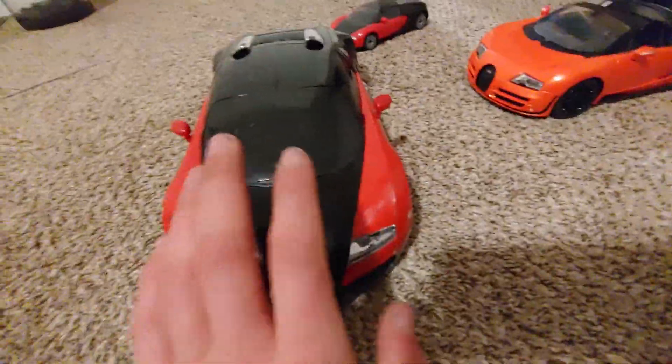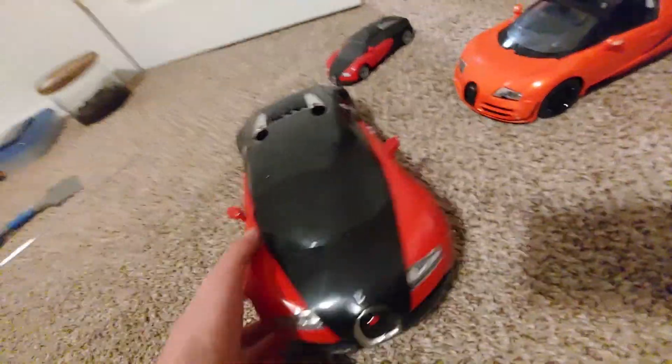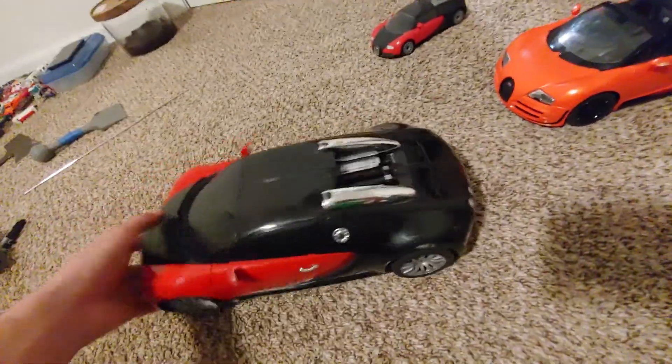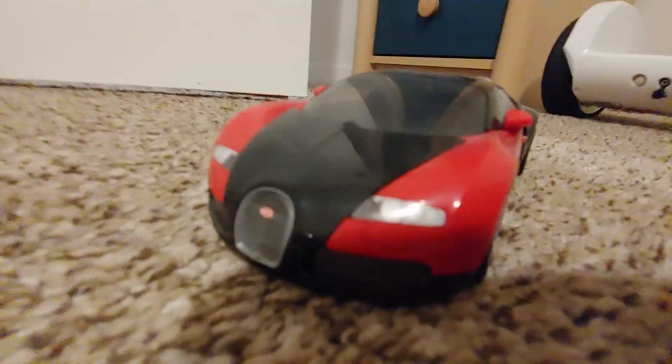Alright guys, I got another video coming out. I'm gonna try to keep this nice and short. I just got this from a friend. This is an RC Bugatti Veyron — not a Grand Sport Vitesse, not even a Grand Sport, just a little Veyron.